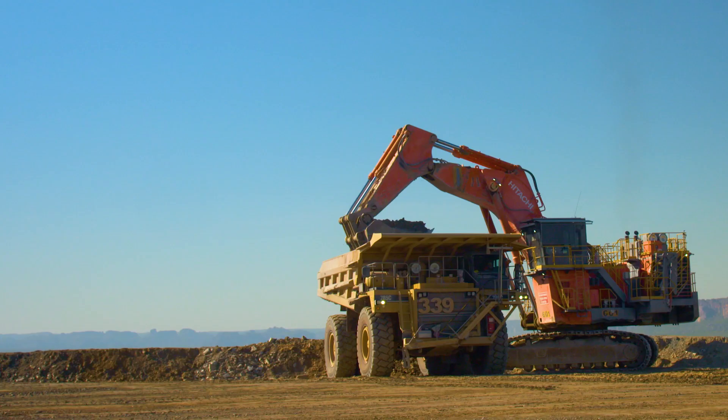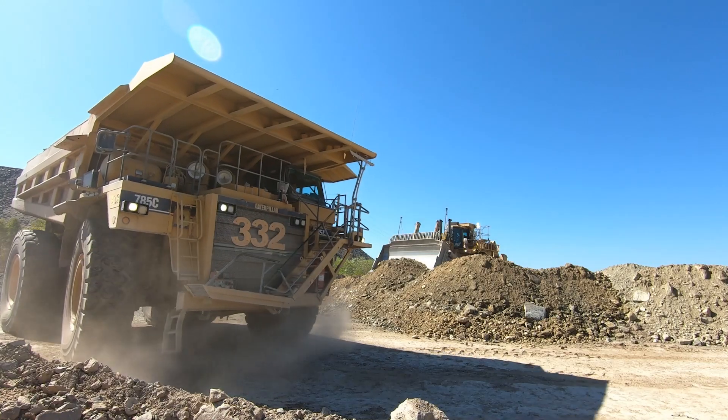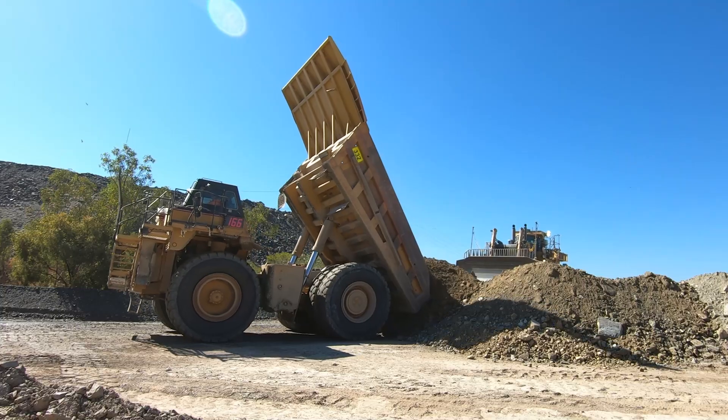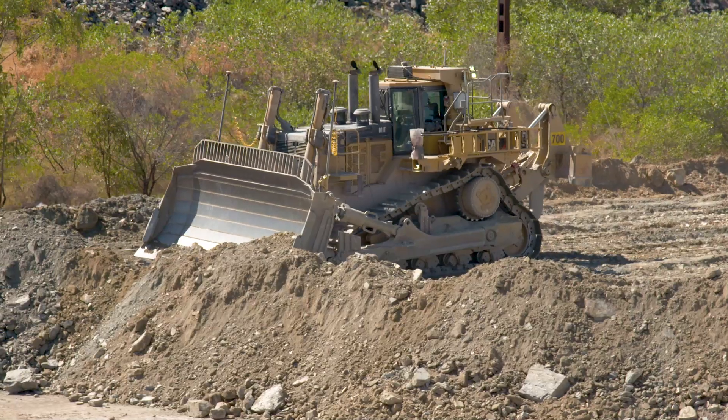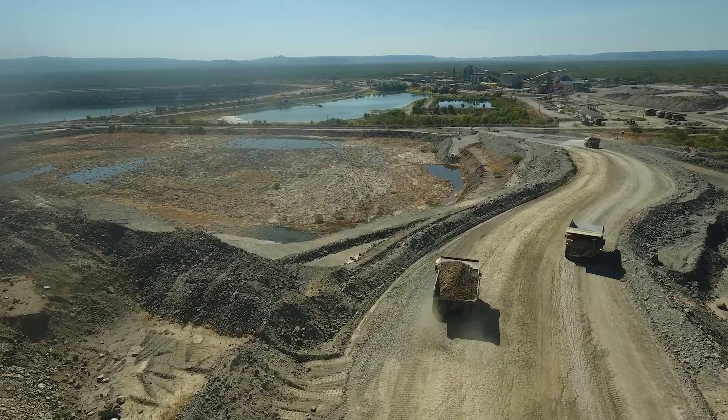We've seen the last load tipped into pit one. Pit one was completed in two phases. The first phase was from 2017, where we tipped 5.5 million tonnes into pit one. The second phase, which we've just completed today from May 2019 to today, August the 17th, we've tipped just under 7.5 million tonnes.